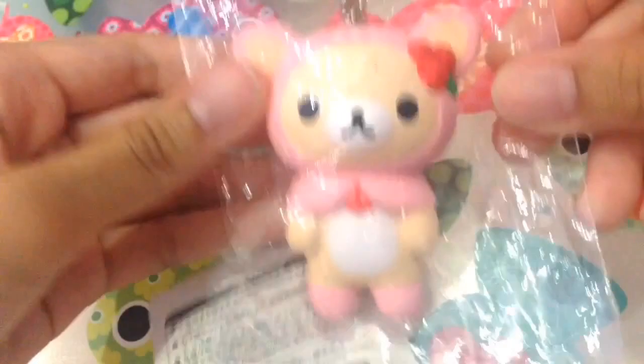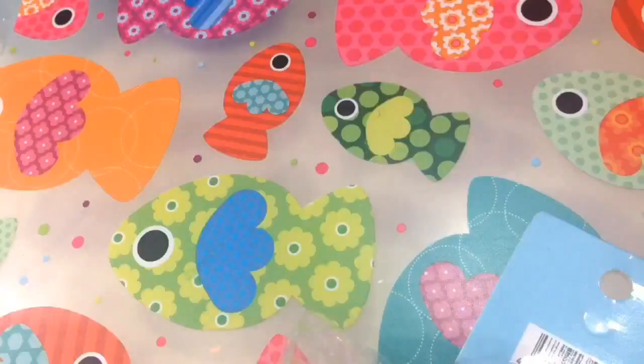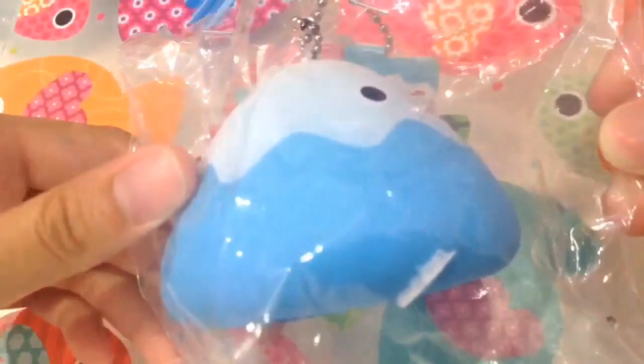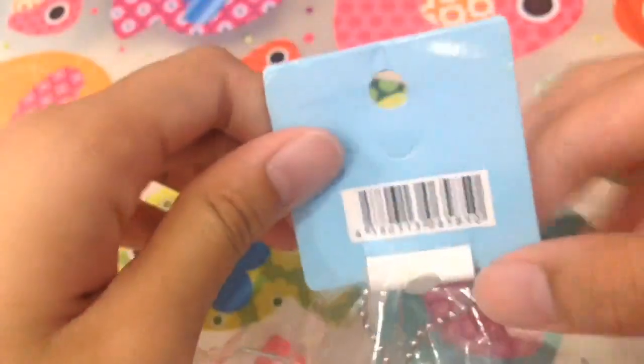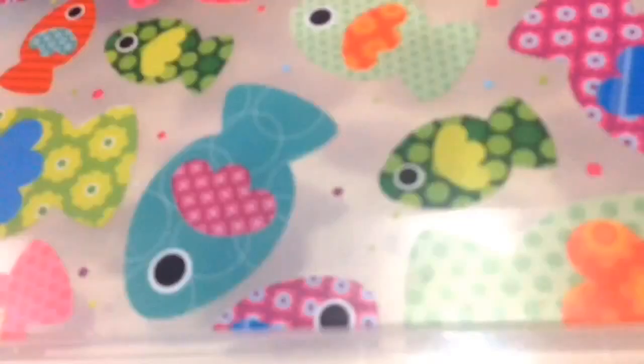Here is the back of the licensing and here is the tag. Next is most unique squishy, and I chose this Mount Fuji squishy — and here is the tag.